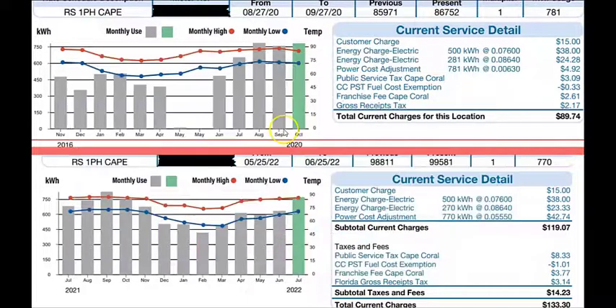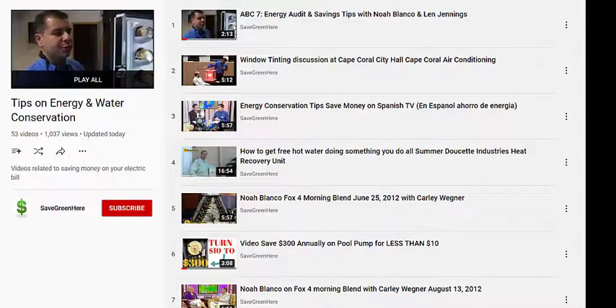If you haven't subscribed to our channel, please do so. In my personal situation, I worked for both Florida Power and Light and LCEC as an energy advisor, so I have the experience doing energy audits. My job was basically to teach the consumer — the end user — how to lower their electric bill and give them energy conservation tips that actually worked. Search our YouTube channel and you'll find many videos on tips to save electricity, and I'll post a playlist link in the description.